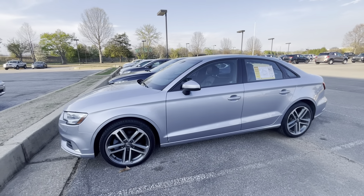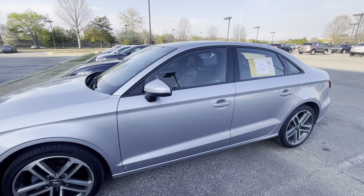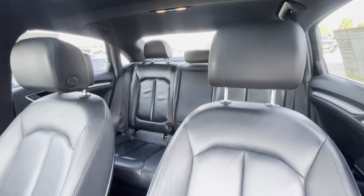Hi, this is Sean at Sunrise BMW GMC Chevrolet. I'm a sales manager out here. This is our beautiful gray silver color 2017 Audi A3 with right at 100,000 miles on it at a really affordable price under $20,000.